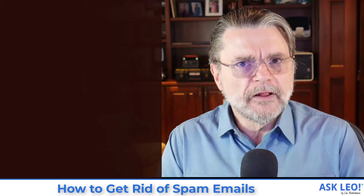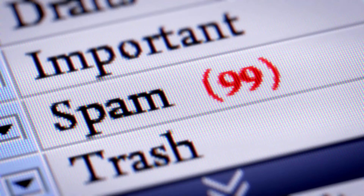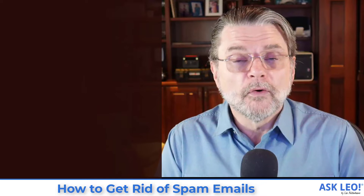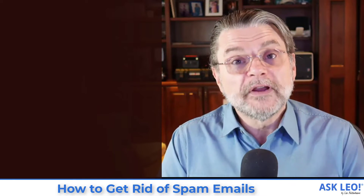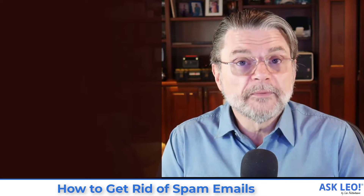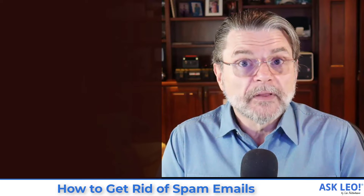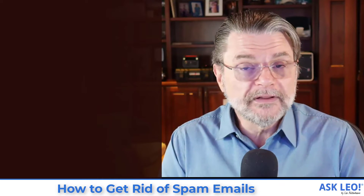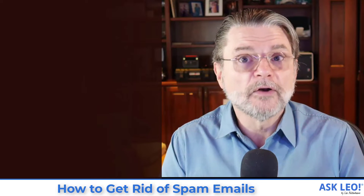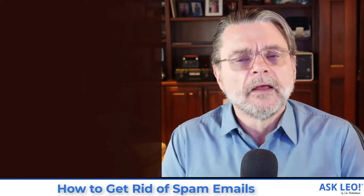A properly working spam solution works this way: all of the email you want shows up in your inbox, all of the email you don't want — all of the spam — shows up in your spam or junk folder. That is a working system. And if we could rely on that being 100% accurate all the time, then we'd be done, because honestly you would never look at your junk folder. You would only look at your inbox and get on with your life. It would be as if spam didn't exist.